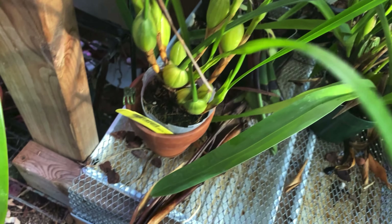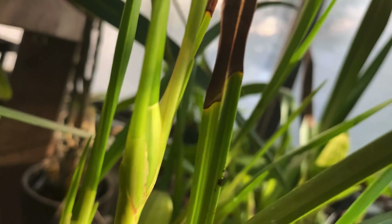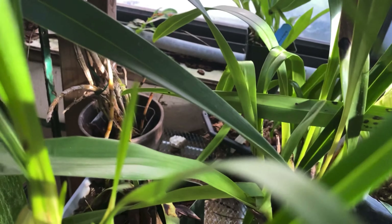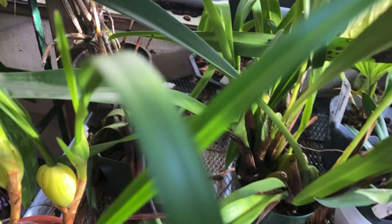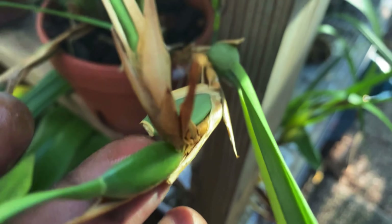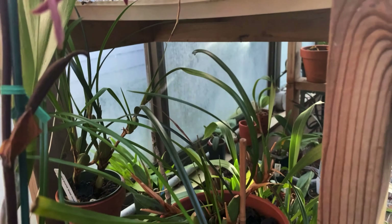Here's my Maxillaria Tenifolia — this is the melon, watermelon one that I got. You can see it matured its growths really beautifully, and in some cases it's started to put up new growths. I really haven't seen any spikes yet — I'm really hoping so. These are my other regular Tenifolias. This is my Maxillaria Tenifolia, the regular one, and there's my Aurea — it has matured its growths but also no flowers. Fingers crossed.